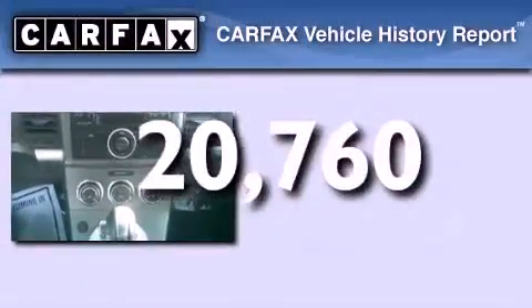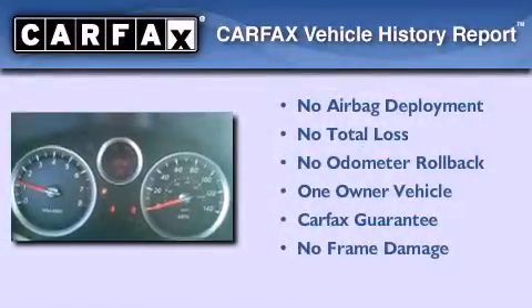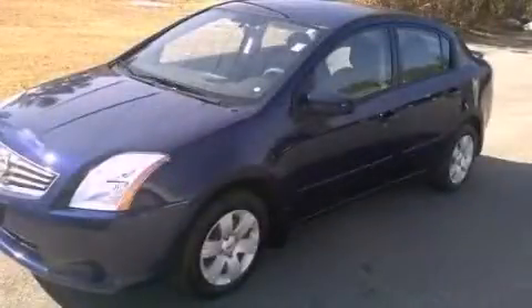This Nissan has had only one owner and it qualifies for the Carfax buy-back guarantee. Please call us today for more information on this great vehicle.